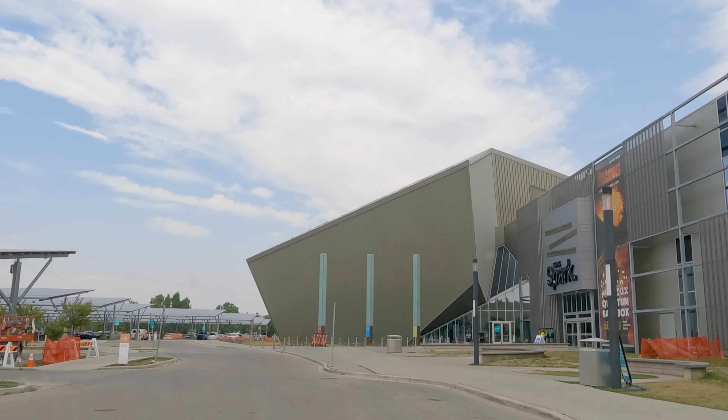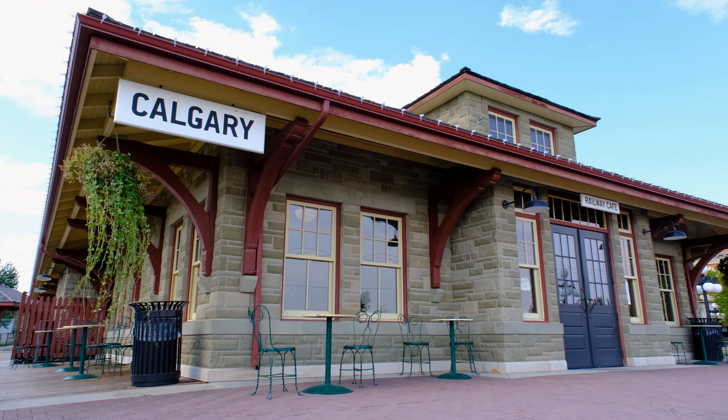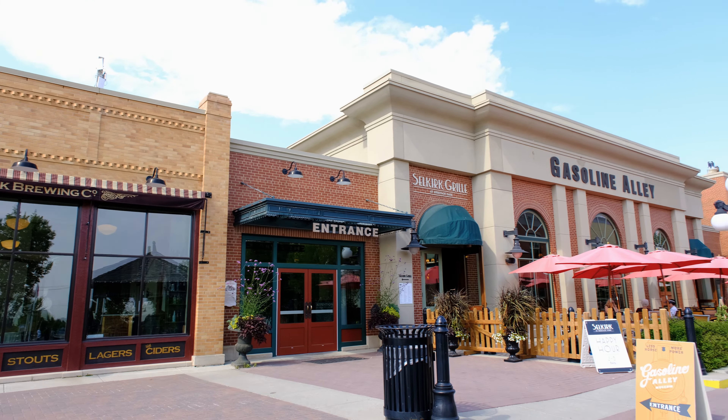A little further from downtown is Heritage Park. Heritage Park is a historical village where you can step back in time and experience Western Canada's history through interactive exhibits, heritage buildings, a steam train, and various events. It's also one of Calgary's best attractions and the site of many movie shoots.